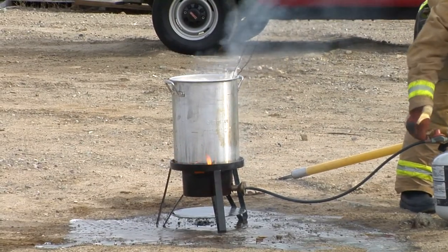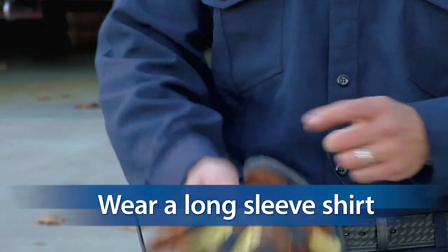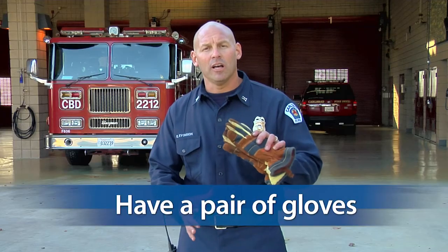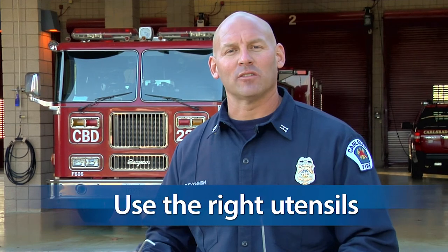I've got some important safety tips to help keep your holidays safe. Before you get started, make sure that you're wearing the right clothing: long sleeve shirts, gloves, pants, and closed-toed shoes. Make sure that you use the right utensils when lowering the turkey into the fryer.